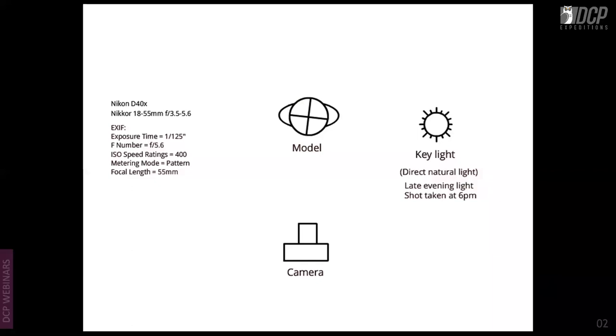The next example is a natural light shot. Not everyone has studio lights or flashes, so using the sun as a single source is a great approach. This was shot on a Nikon D40X with an 18-55 kit lens — you don't necessarily need a full-frame camera or expensive lens for portraiture. If you have a sense of light, you can achieve these shots with a basic camera.